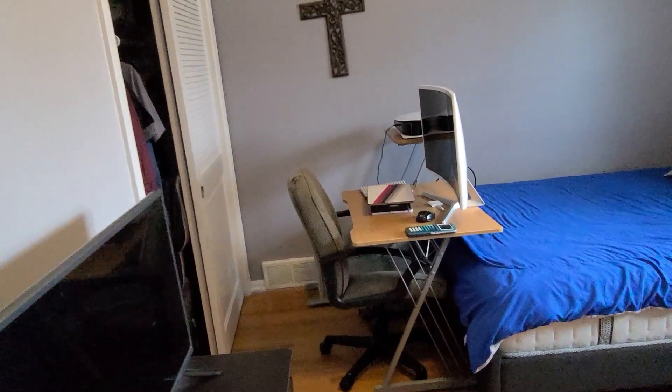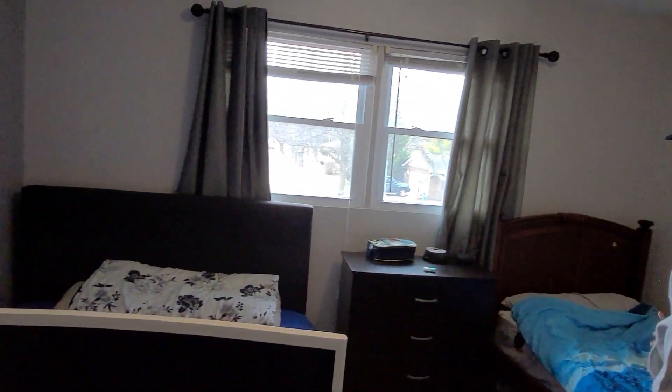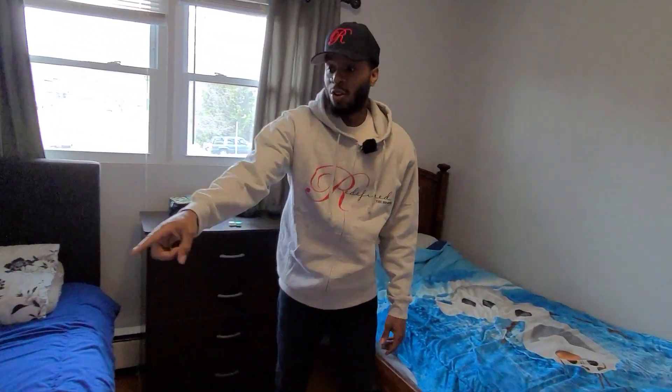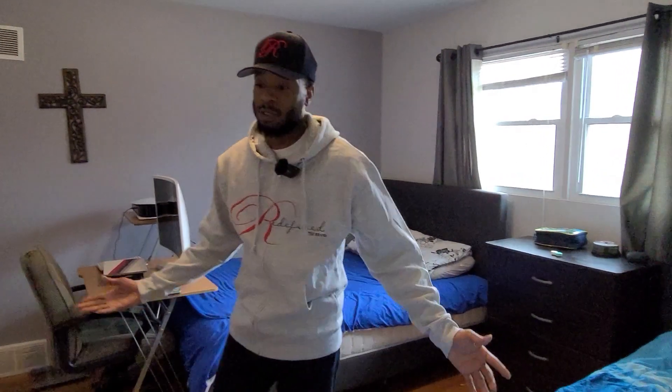Room number four: real hardwood floors, brand new paint, plenty of closet space. It has a full-size bed, a twin-size bed, a dresser, and a desk — you can fit all that in here. I'd say the rooms in this house are probably some of the biggest we've seen on most houses. Plenty of space if you need it — this is where you want to go.